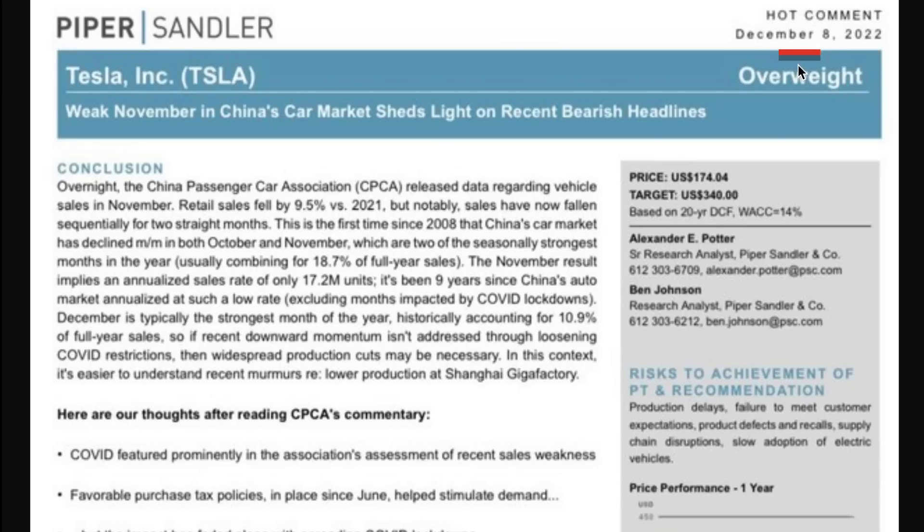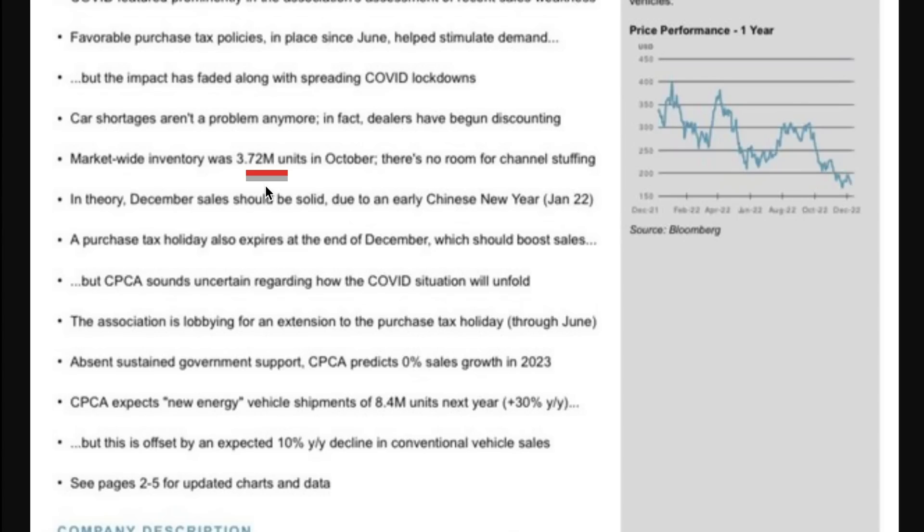That's a great transition to a new stock note from Piper Sandler, who has a Tesla price target of $340. Alex Potter noted that, talking about the CPCA data, sales have now fallen sequentially for two straight months — the first time since 2008 that China's car market has declined month-over-month in both October and November, which are two of the seasonally strongest months. Some people are alarmed that Tesla has around 20,000 units in Chinese inventory, but market-wide the inventory number is 3.72 million units as of end of October. If things are going to get difficult for Tesla, they are going to be difficult for every other automaker in the region as well — all automakers in China are starting to see this slowdown ahead, not just Tesla.